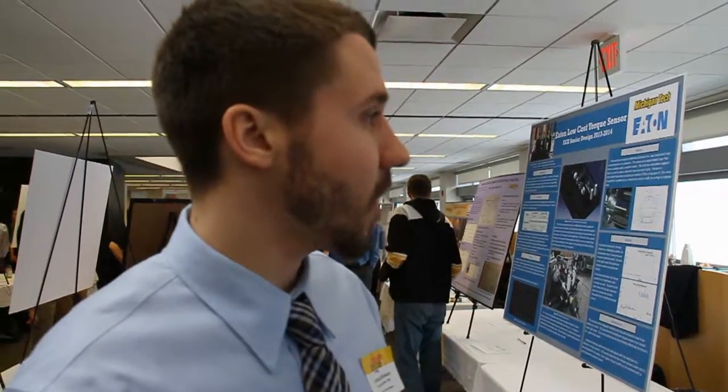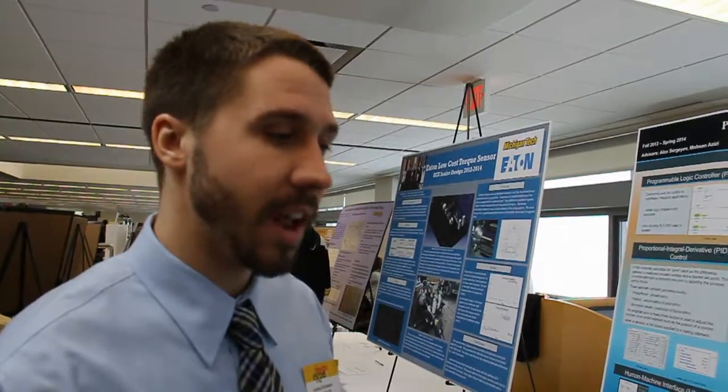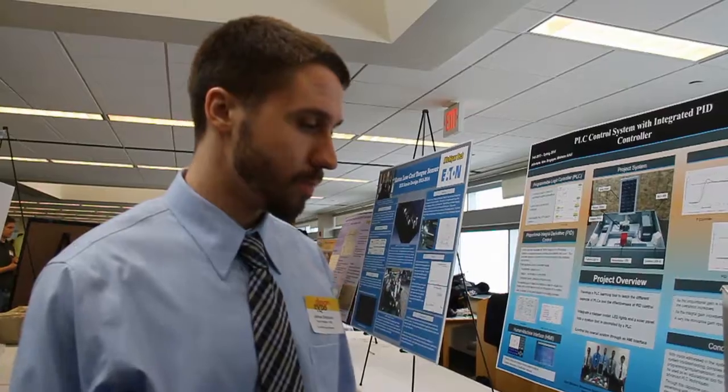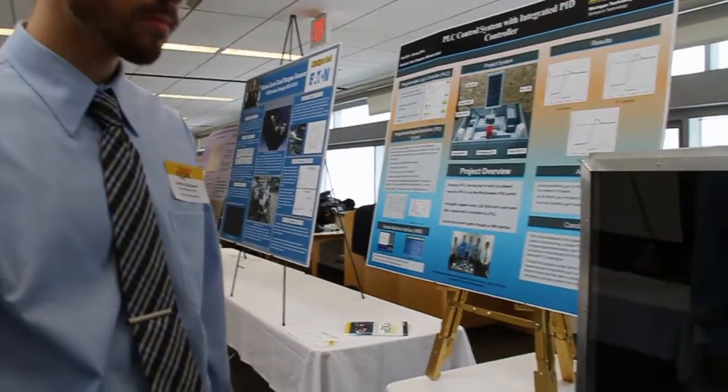Our project is a PLC control system used as an educational learning tool. We developed a small-scale industrial control system that can be used to teach students how to use the aspects you'd encounter in industry. We have different inputs and outputs of the system adjusted by PLC control, and an HMI to control the different aspects of the system and monitor the system information.